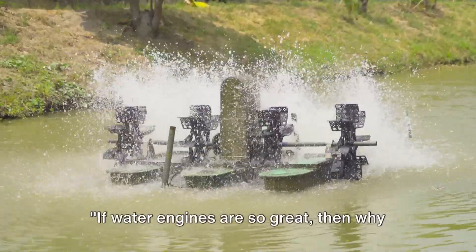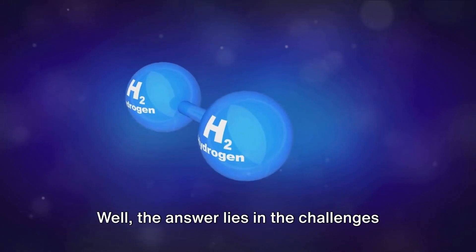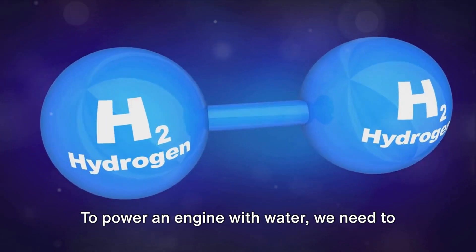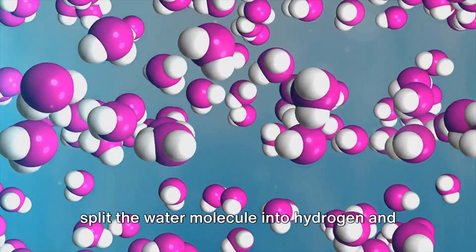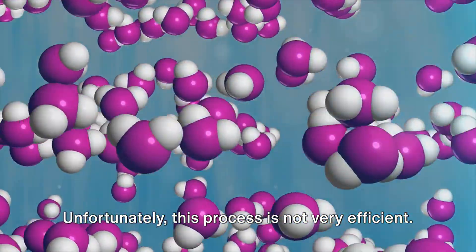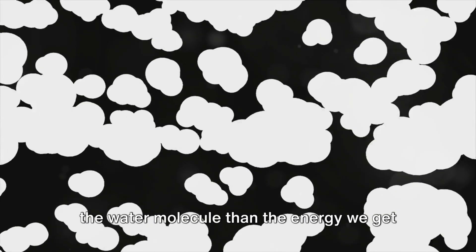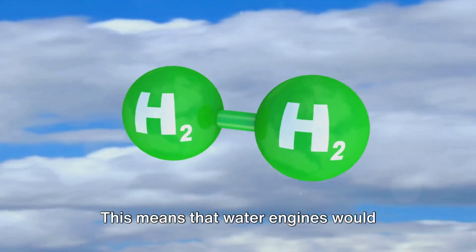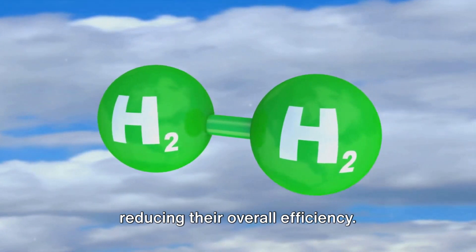If water engines are so great, then why aren't we all driving water-powered cars? The answer lies in the challenges that come with water engines. The first hurdle is energy inefficiency. To power an engine with water, we need to split the water molecule into hydrogen and oxygen through electrolysis. Unfortunately, this process is not very efficient — it takes more energy to split the water molecule than the energy we get from burning the resulting hydrogen. This means that water engines would require a significant power source, reducing their overall efficiency.